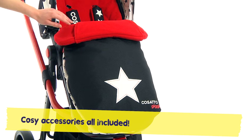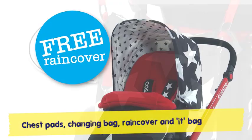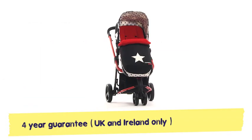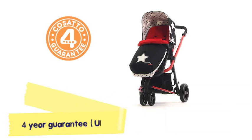Kanga-pouched cosy toes for when the weather is breezy. Chest pads, changing bag, rain cover and it bag. For brains and looks, Giggle carries the flag. That Giggler's a hoot, it's clear to see, and he comes with a free 4-year guarantee.